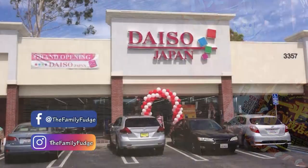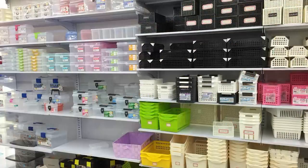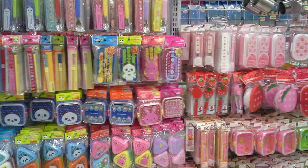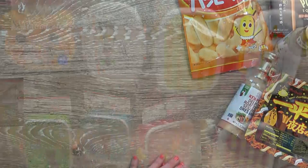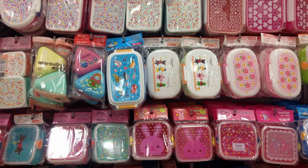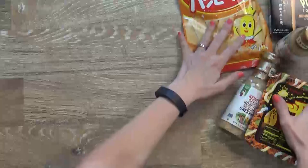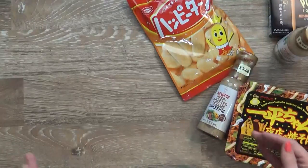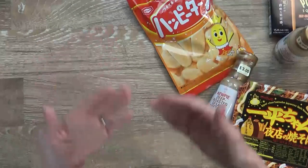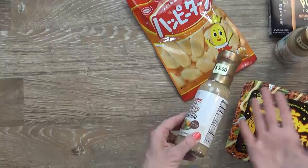Now if you've never been to Daiso before, they usually carry a lot of snack items, stationery, kitchen wares, and organizational products, but I went there today mostly looking for snacks and bento box accessories. Just so you guys know, even though it's called a dollar store, most items are actually a dollar fifty due to currency rates and import fees, with some things ranging from three dollars to eight dollars depending on the item.